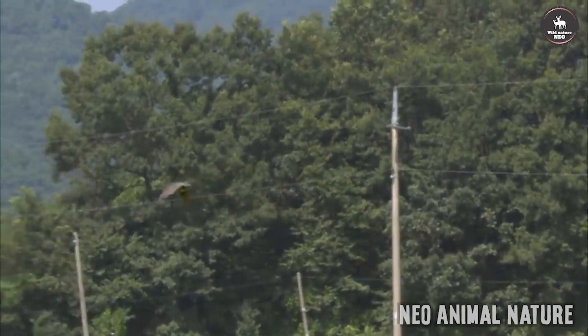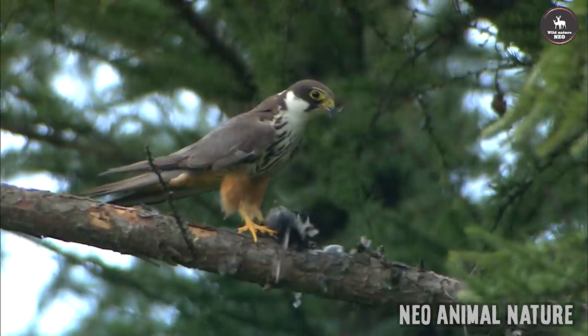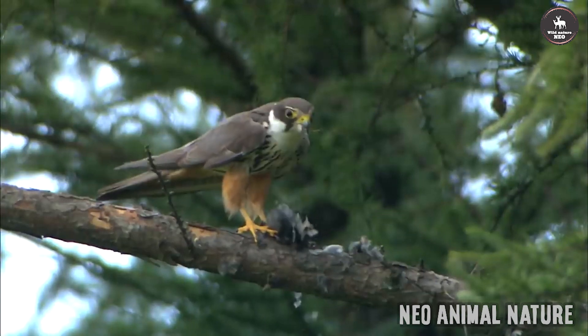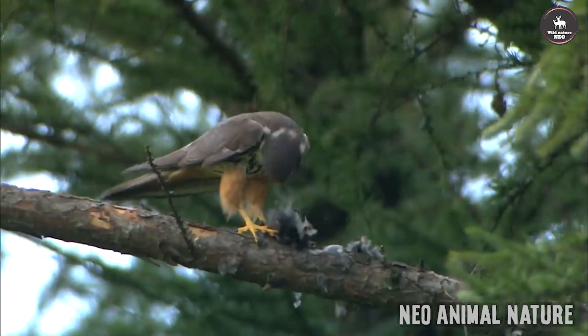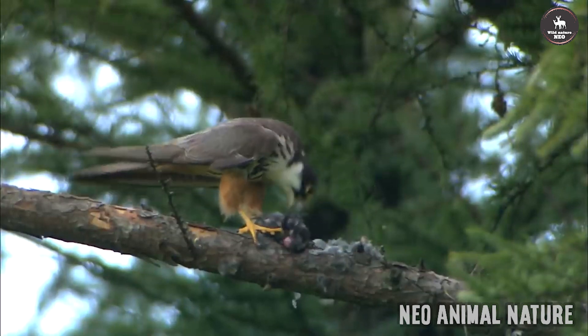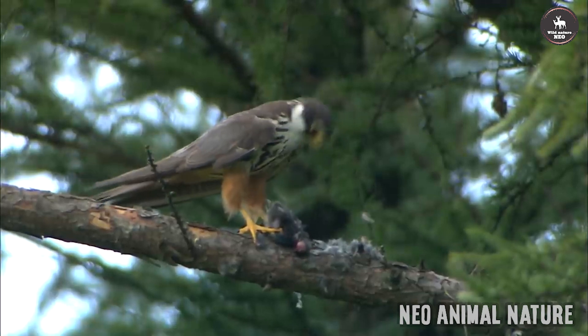What do buzzards eat in the winter? A buzzard's winter diet is likely not dissimilar from its standard diet, consisting largely of rodents, mammals and birds, both alive and as carrion. The honey buzzard differs somewhat — despite a lively summer diet of wasp and bee larvae, honey buzzards will likely turn to more standard raptor prey in winter, such as rodents, mammals and birds.